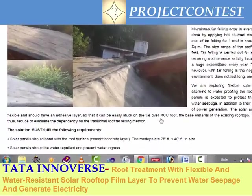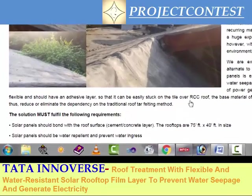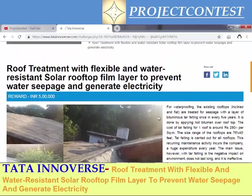The solar panel should be supported by RCC roof toppings and should help generate electricity while also preventing water from flowing inside the building. It should have easy installation, eliminate dependency on the traditional rooftop melting method, and have a low cost maintenance and repair system. The installation option should be easy because the surface will be irregular, and it should eliminate water seepage.